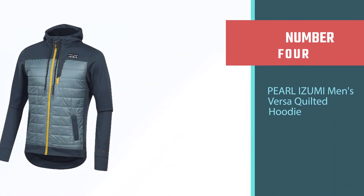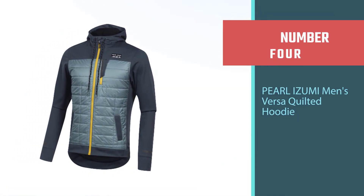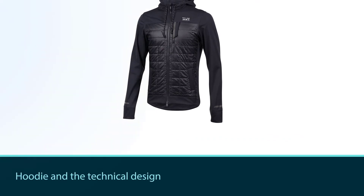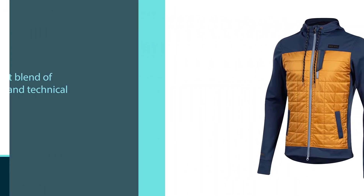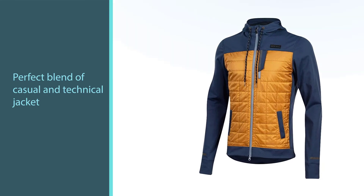Number four: the Pearl Izumi Men's Versa Quilted Hoodie. The casual look of your favorite hoodie combined with the technical design of your best cycling jacket — that's what the guys at Pearl Izumi have been able to synthesize. The Versa Quilted Hoodie is the perfect blend of casual and technical jacket.